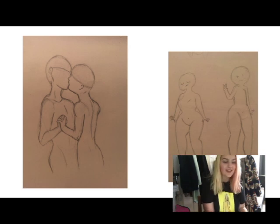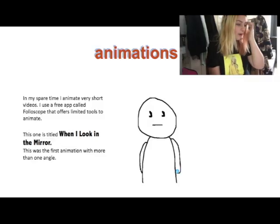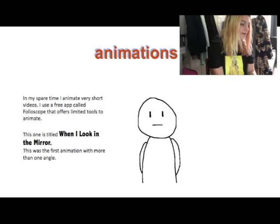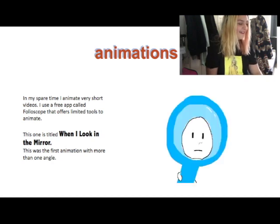The next thing I put in is some animations, because I like to do little animations in my spare time, and I gave each one a caption. The first one I included — in my spare time I animate very short videos using a free app called Folioscope that offers limited tools. This one is titled 'When I Look in the Mirror' and was the first animation with more than one angle. I'm not particularly proud of this one, but I was quite new to animation when I made this portfolio so I didn't have many to include.